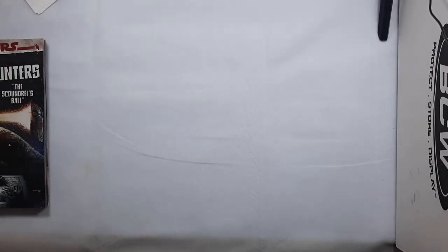Hey everyone, welcome back to the Collector's Horde. This is my new comic book day pulls video for Wednesday, July 14th, 2021. Lots of Star Wars stuff this week. Let's get started.